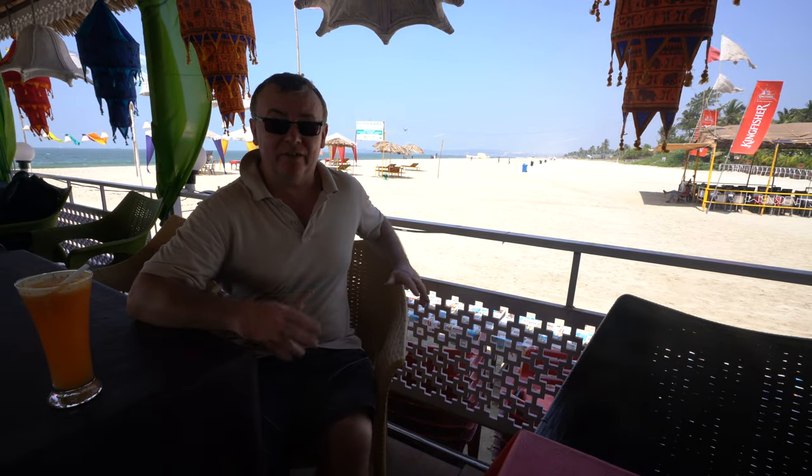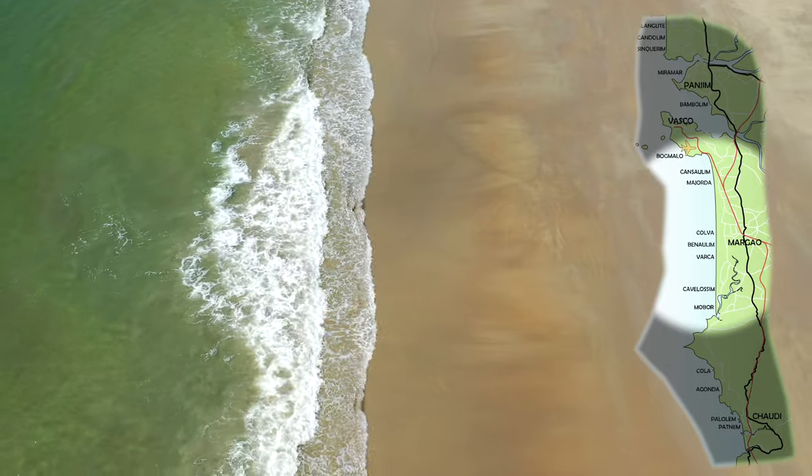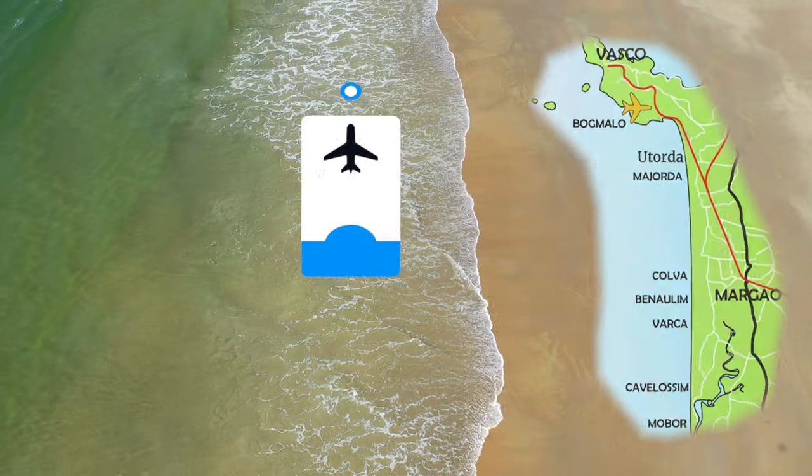Now this is one of the quieter beaches in the area. This is lovely Utorda beach. It has beautiful white squeaky soft sand that gently slopes down into the sea.